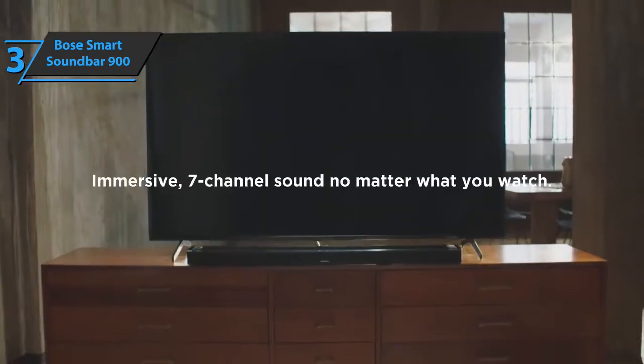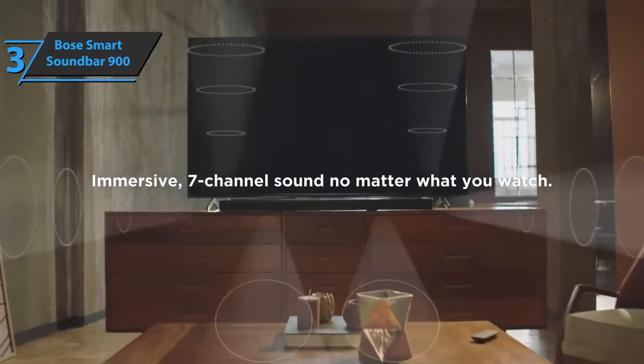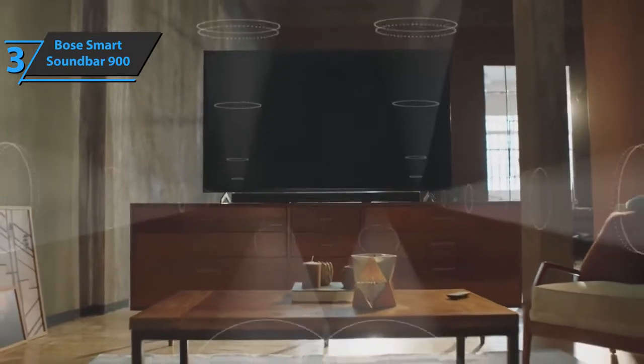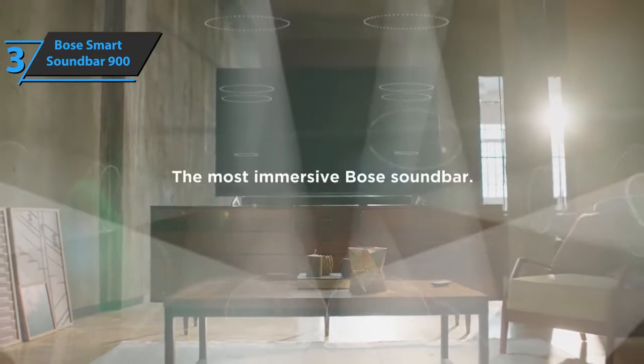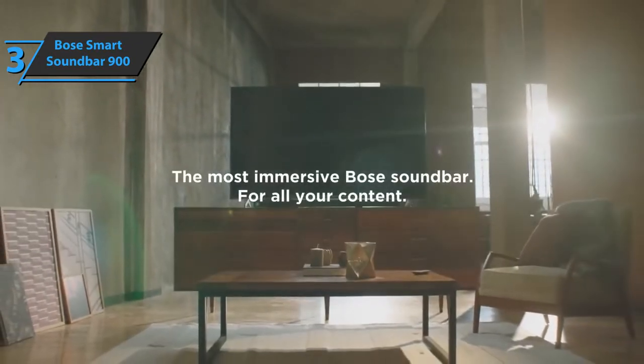Furthermore, you'll be able to power the music from this soundbar, be it AirPlay, Wi-Fi, or Bluetooth. The 900 soundbar works as a highly qualified speaker system that is ideal for adjusting the living room. There's even voice control, if that's your thing. Good stuff, a thumbs up from here.